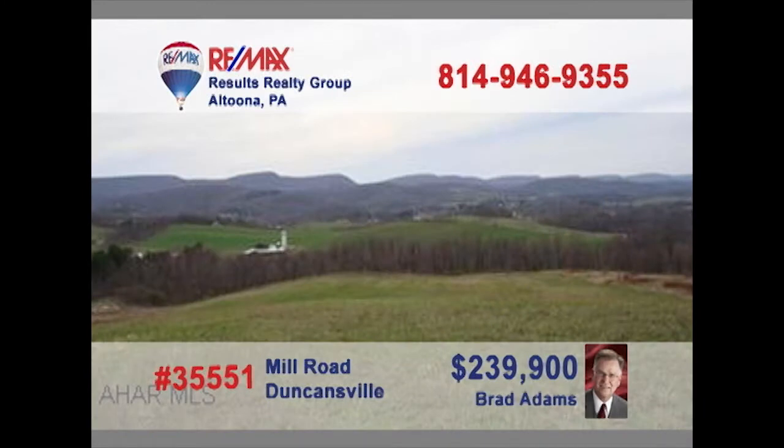How big are your dreams? The bigger the better with this nearly 28-acre parcel near Duncansville, presented by Brad Adams. With epic views and easy access to local roads, this would be the perfect opportunity for building that dream home or small development. And with a price this affordable, you're only limited by your imagination. If this is the opportunity you've been waiting for, you know there's no time to hesitate. Contact Brad right away for the details.